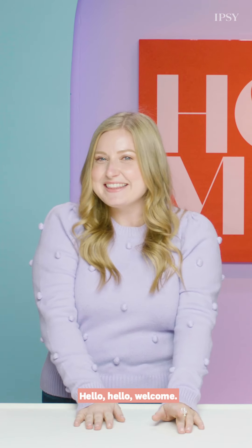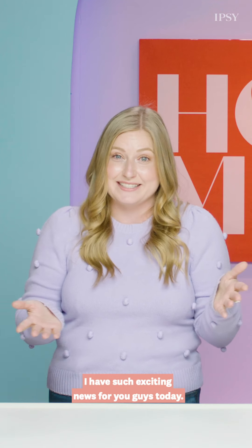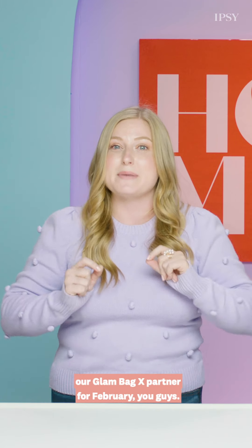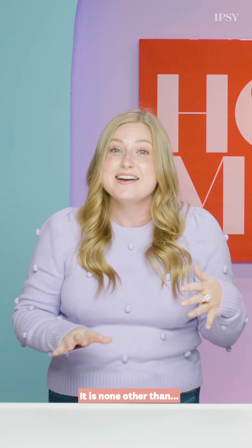Hi you guys! Welcome. I have such exciting news for you guys today. We are going to announce our Glam Bag X partner for February — so exciting. It is none other than...